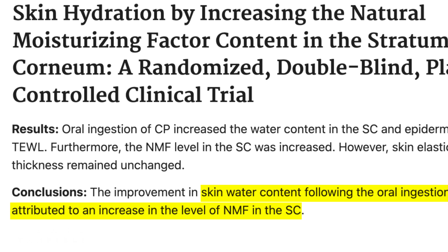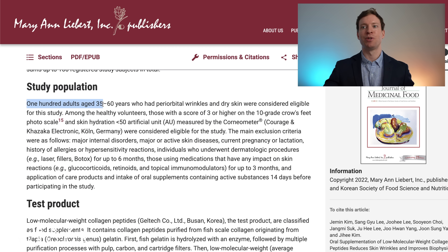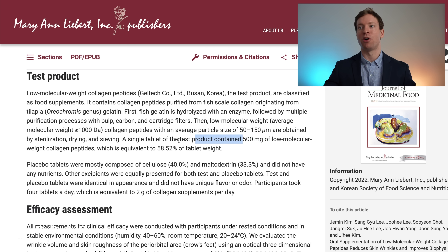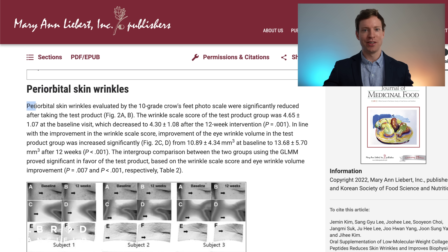Since that 2020 meta-analysis, we've had further trials, including one in 2021 showing improvement in skin hydration, and a further study published in 2022 which we'll go through in detail. It was a randomized, double-blind, placebo-controlled study enrolling 100 adults aged 35 to 60 years old. It compared 500 milligrams of low molecular weight collagen peptides to placebo, using very objective measures — wrinkle volume and skin roughness via an optical three-dimensional measuring method, plus two board-certified dermatologists independently evaluating wrinkles around the eyes. After 12 weeks, wrinkles around the eyes were significantly reduced in the collagen peptides group compared to placebo.